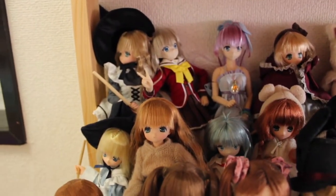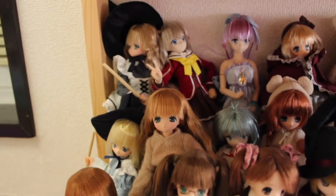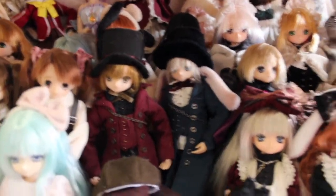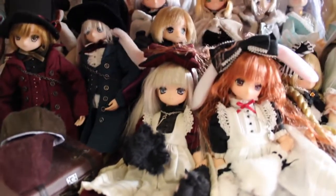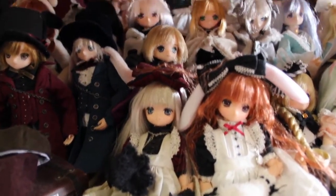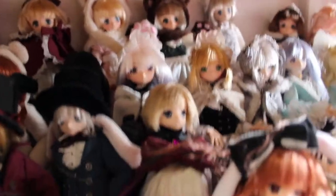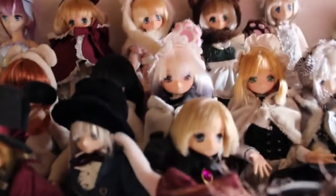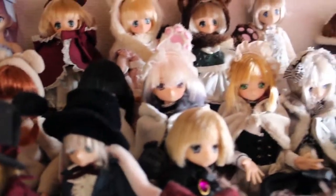And then you have like Oto and Yuta from the Alice. Then you have like Cheshire Cat and Rabbit. And then the rest of them is the Otogi no Kuni, so you have like all of the Otogi no Kuni dolls basically.